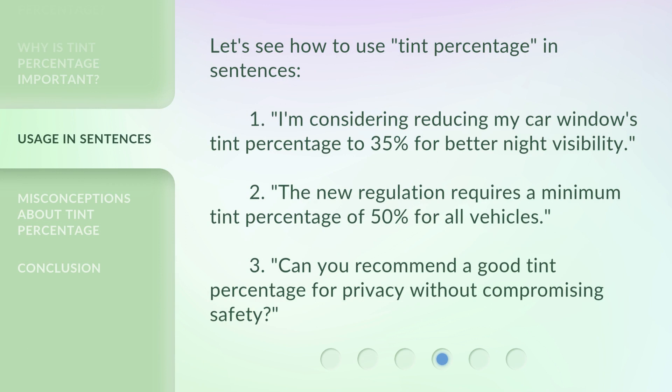Let's see how to use tint percentage in sentences. 1. I'm considering reducing my car window's tint percentage to 35% for better night visibility. 2. The new regulation requires a minimum tint percentage of 50% for all vehicles. 3. Can you recommend a good tint percentage for privacy without compromising safety?